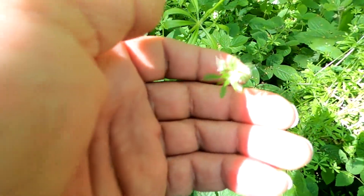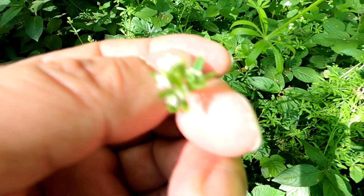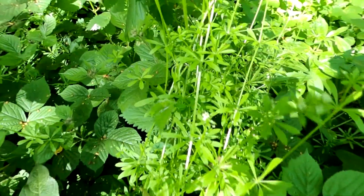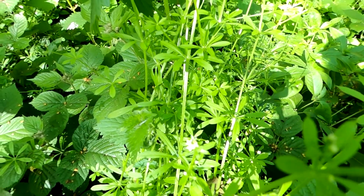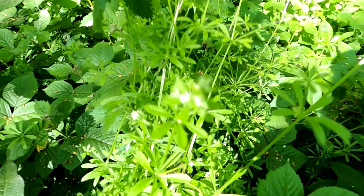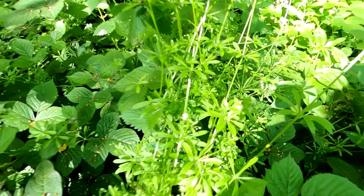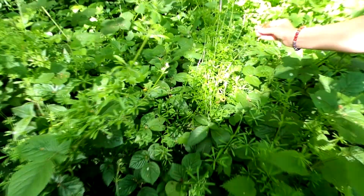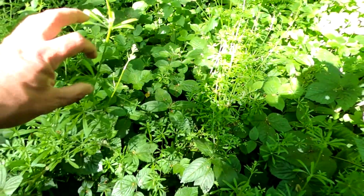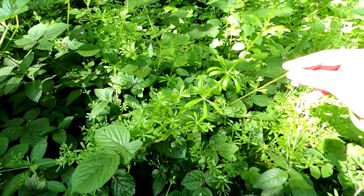We'll just stop off here a second and have a little look at the cleavers again. The camera should be picking up the tiny little white flowers on the end. It's a fantastic plant and as a child we had great fun with it. I believe you can also take the seeds when they develop, dry them out and grind them up as a coffee substitute — I'm sure I've read that somewhere, but I'll look into it.